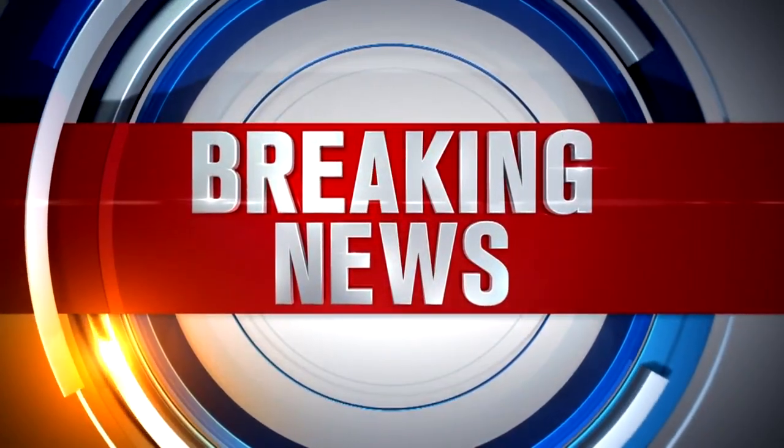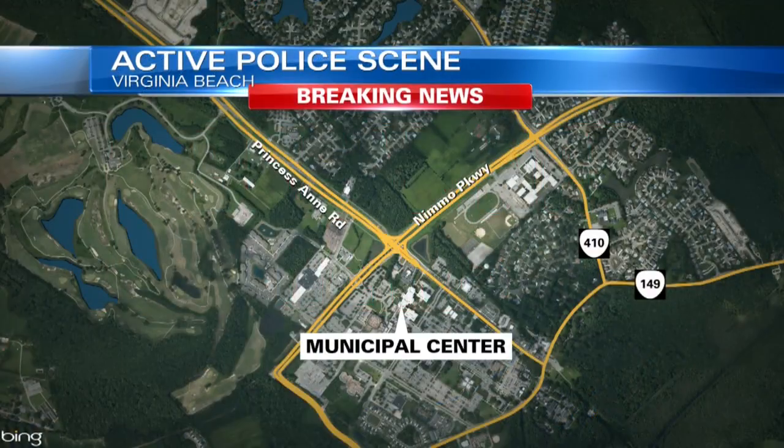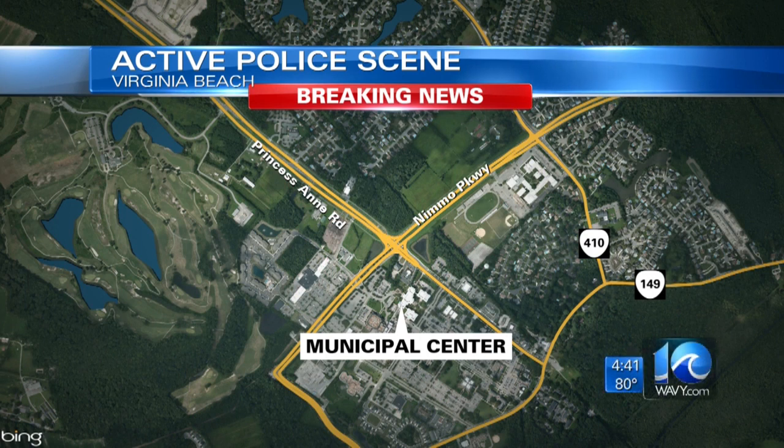Breaking news from Virginia Beach right now. Police say they are on the scene of an active police scene at the city's municipal center. It's taking place at building 2 — that's the operations building, which houses planning, public works, and public utilities.